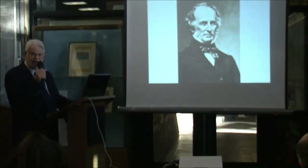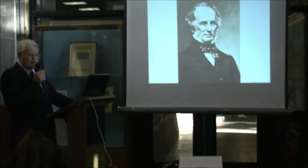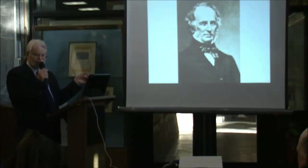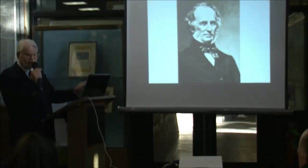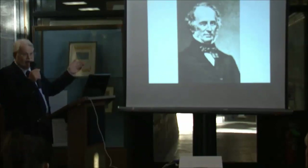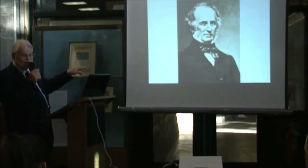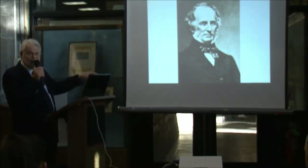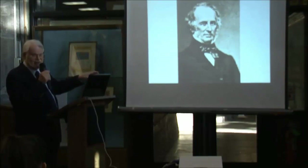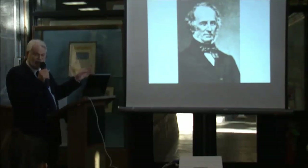Once steamboat operation was open to anyone, Commodore Vanderbilt decided to get involved. He had two techniques that worked well. One was rate cutting — if someone was charging $4.50 for passage, he'd place a competing boat on the same route at the same time charging $2.50. If they came down to $2.50, he'd drop to $1.50. Eventually nobody was making money, but Vanderbilt had more money to lose, so he won out.